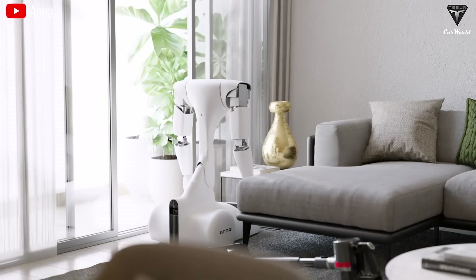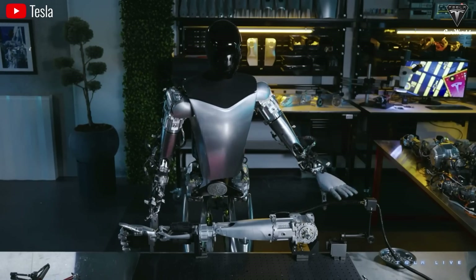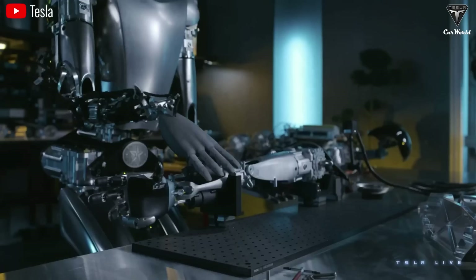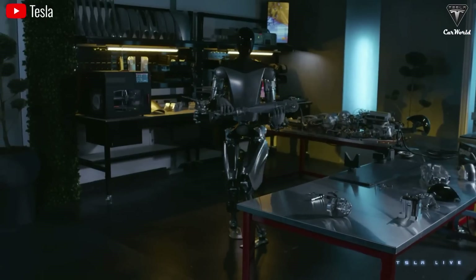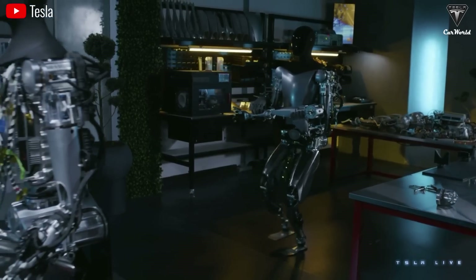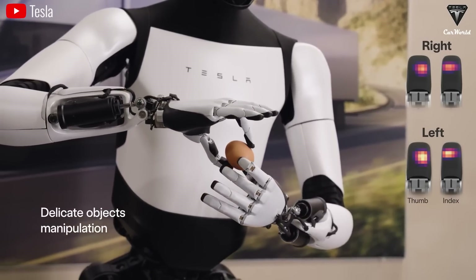To perform tasks accurately and carefully, Optimus' hands are crucial, contributing about 80% to the success of the assigned task. Its hands have five fingers with different lengths, just like a human's, and are continually being enhanced with more degrees of freedom in sensors. You might have seen it handling an egg, battery cells, or a watering can with ease — but that's only with an 11-degree-of-freedom hand.